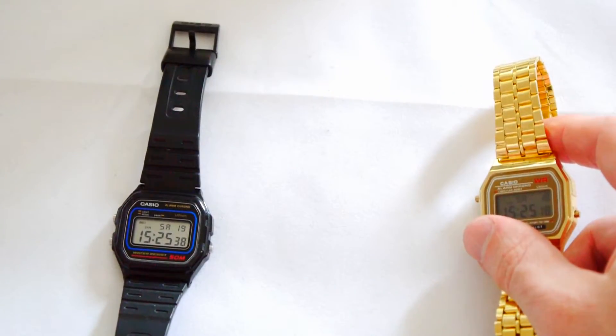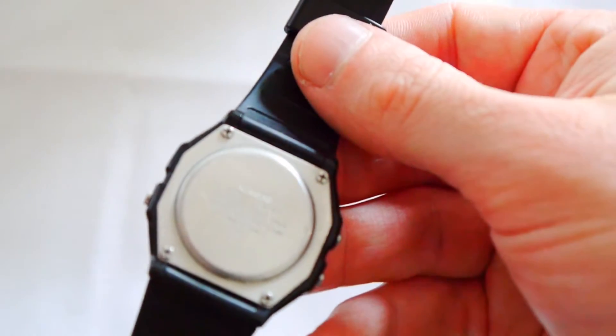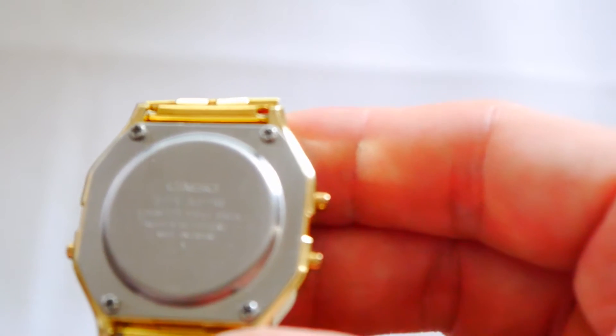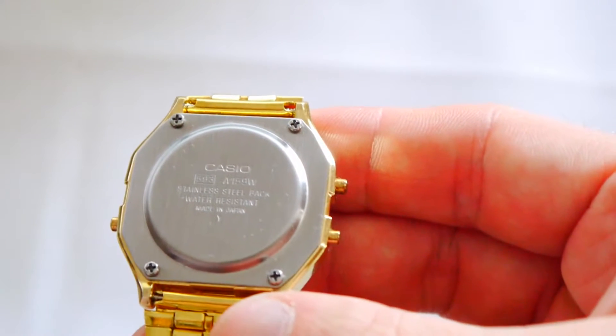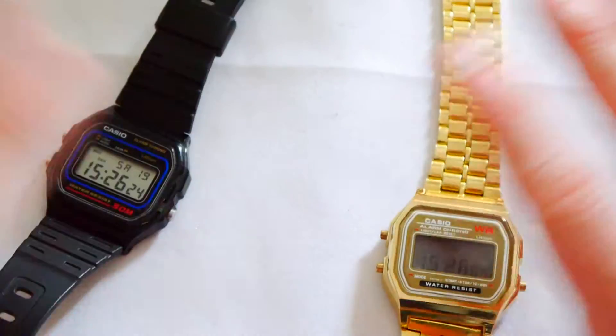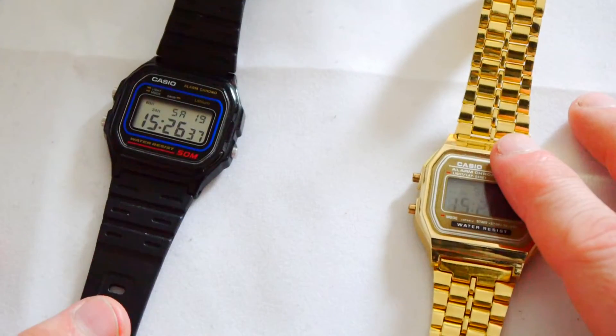So there you have it. This one is the W-5N — you can see it on the back. And this one is the Casio A159W, or E159W — there are a couple of different variations and you can get them cheaper if you look around. I've had this one for four years and never had any problems with it. It's fantastic — water resistant, you can wear it anywhere. This one is obviously for suits and fancy dress, and this one is for out and about. Can't fault them.